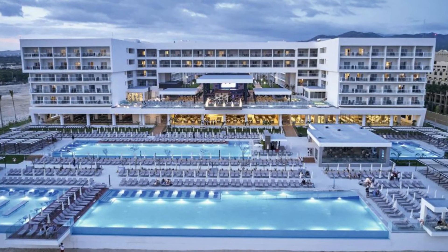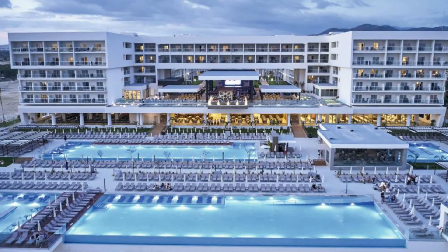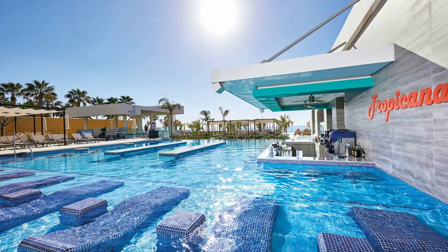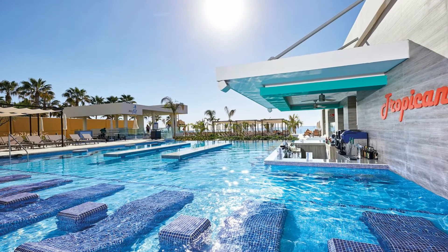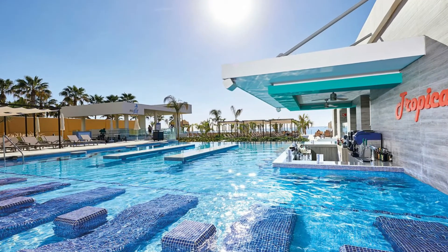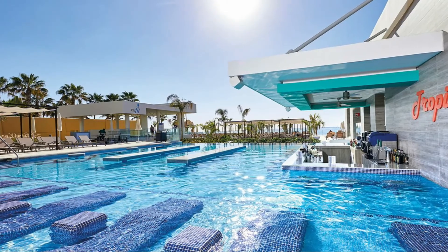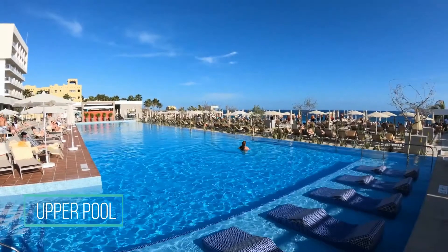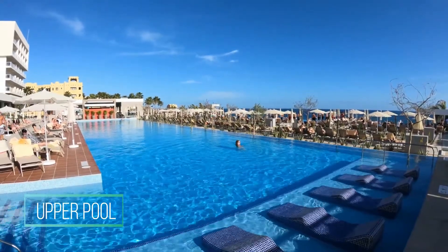If you want an infinity pool experience with a beach setting, Hotel Riu Palace Baja California is for you. Located in Cabo San Lucas, Mexico, in front of the heavenly El Médano beach, this hotel offers a great experience that can only be truly felt — in addition to the world-class infinity pool.